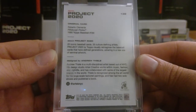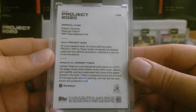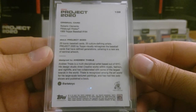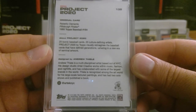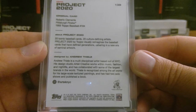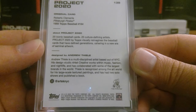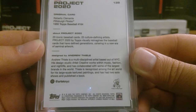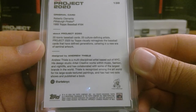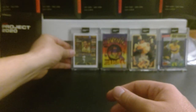Andrew Thiel has come out as one of my favorite artists so far — one of my top three. Andrew Thiel is a multi-discipline artist based out of New York City. His design studio Art Tech Creative works within music, fashion, and nightlife. He has collaborated with some of the largest brands in the world and is recognized for his large-scale texture paintings, two solo shows, and a published book.